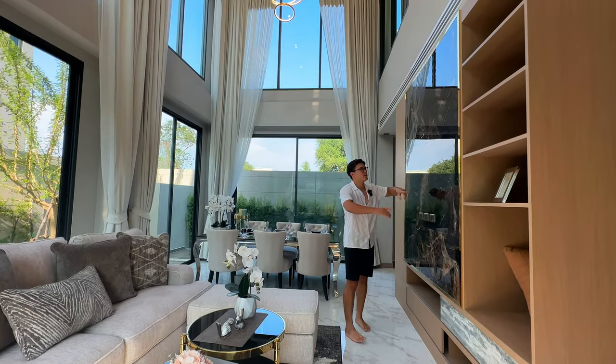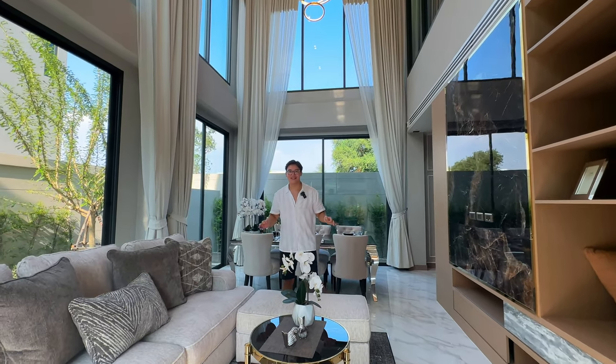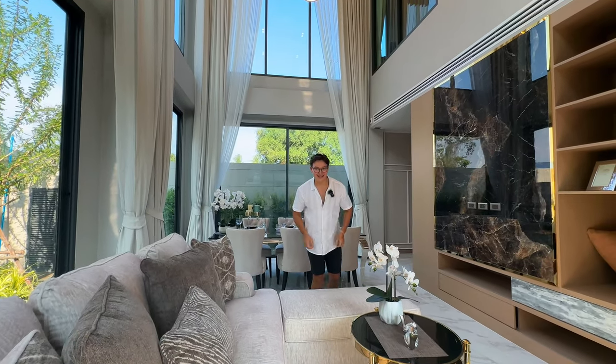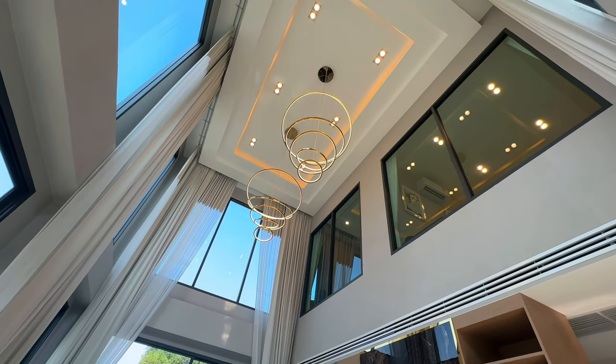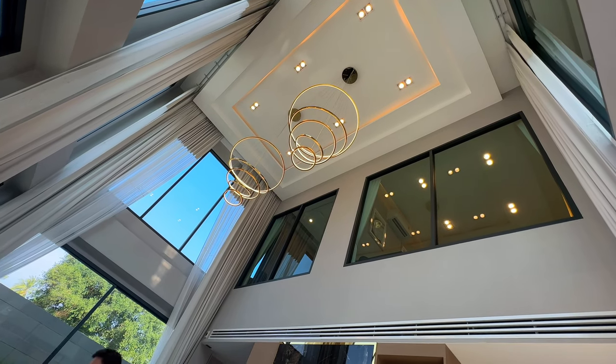We've also got a partition wall where they'll be adding a 55-inch TV. The floor-to-ceiling ratio in this room is nine meters high — take a look up there. We've got intricate tray ceilings with integrated mood lighting, complemented by twin chandeliers.